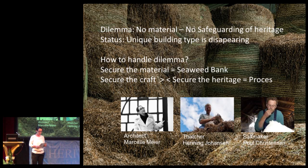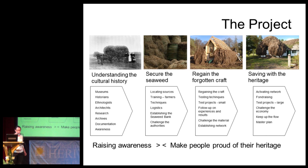But we have a lot of seaweed. We decided in our process that the key issue to conserve these houses was to make the material available. So the first step to safeguard this architecture is to create a seaweed bank. Before we did that, we knew we had to understand the history, do some research, talk to old people, go to the archives, and understand what this material is and what this building culture was.